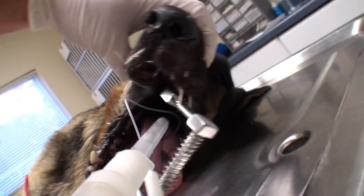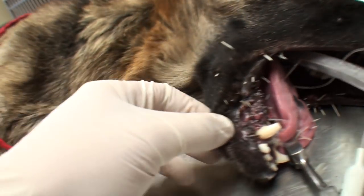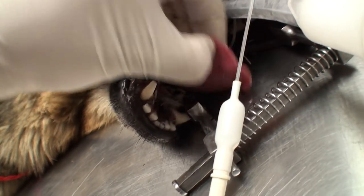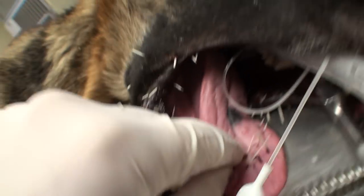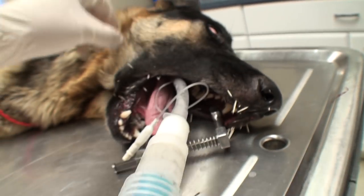This is a lot worse than I thought it was going to be. Got quills all in her lips and her nose, obviously the bottom jaw, but also all in the inside of her mouth — in her tongue, going straight through. It's all in the bottom of her mouth underneath her tongue. Ouch. All in the roof of her mouth there. I'm going to get started pulling these quills.